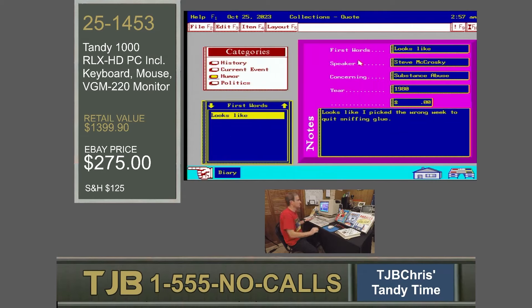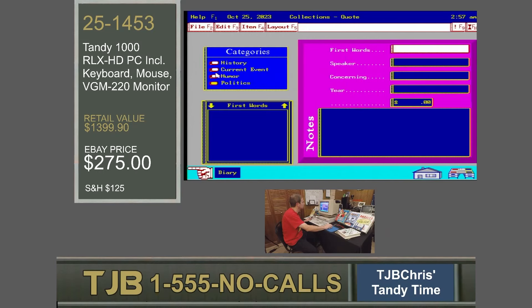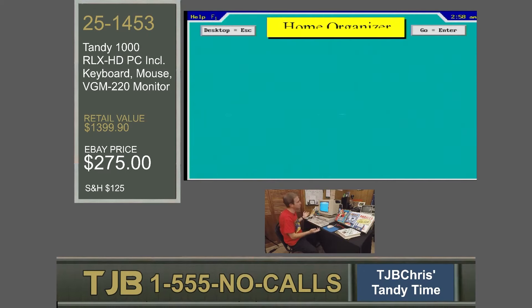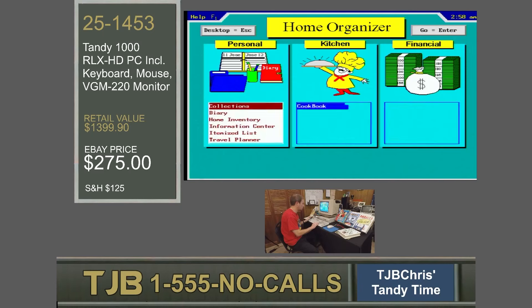I can type any type of collection I want, create a new layout, do whatever I like. Instead of collecting quotes or turns of phrases, you could catalog anything. Collections is a great piece of software. Let's take a look at what else the Home Organizer has to offer. There are so many other great things. My other one here is itemized lists. Itemized lists, like collections, is configurable. You can itemize lists of things you wish to buy, things you bought, all that kind of thing.